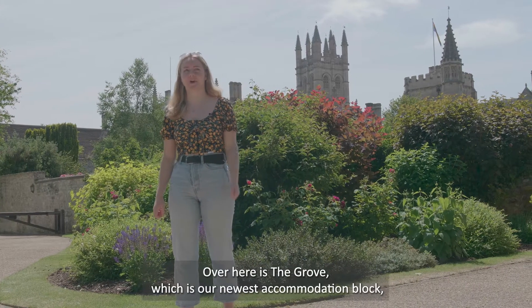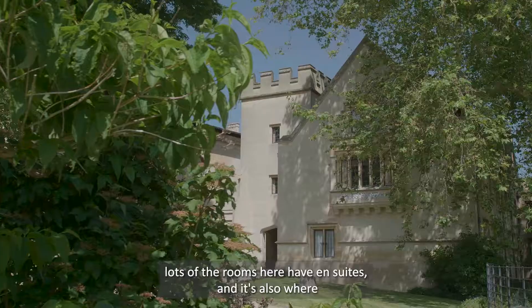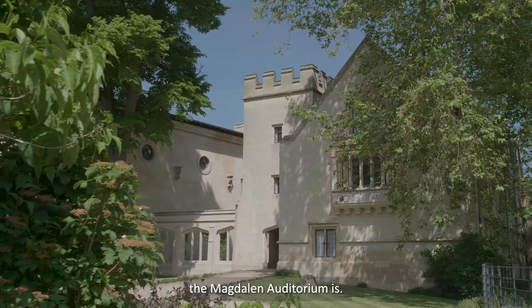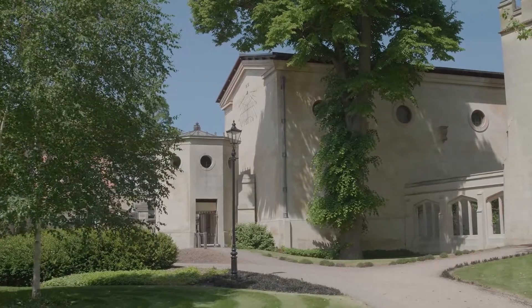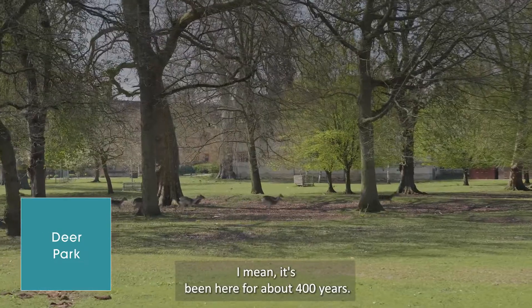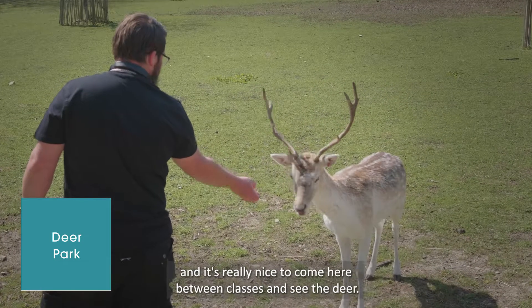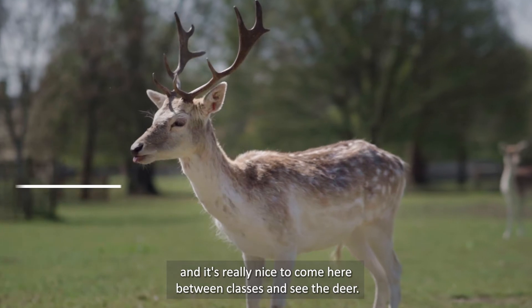Over here is the Grove, which is our newest accommodation block. Lots of the rooms here have en suites and it's also where the Maudlin Auditorium is. Just here we have the Deer Park — it's been here for about 400 years and no one really knows why we've got them, but they're really cute and it's really nice to come here between classes and see the deer.